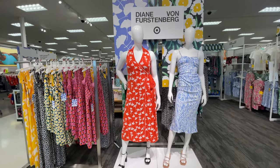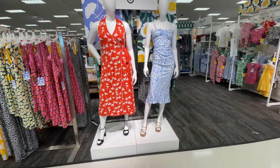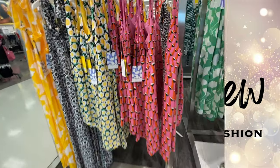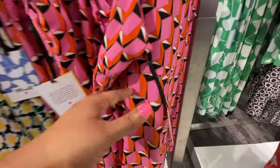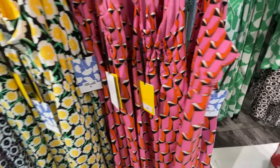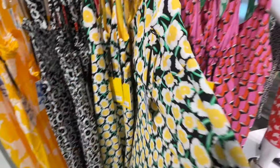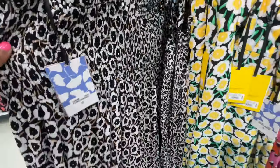Hello and welcome back to my channel — welcome if you're new! We're at Target for the DVF collection. Are you ready? Let's shop! I'm very excited about this collection. I've been waiting for it — I even put an alarm. Well, I thought I put an alarm, but what I ended up doing was putting something on my calendar, which I thought would go off, but it didn't.